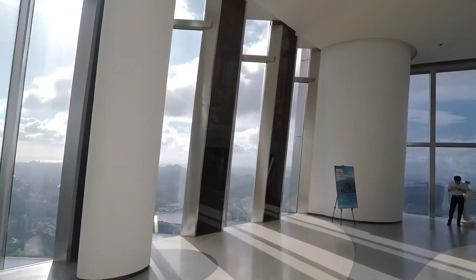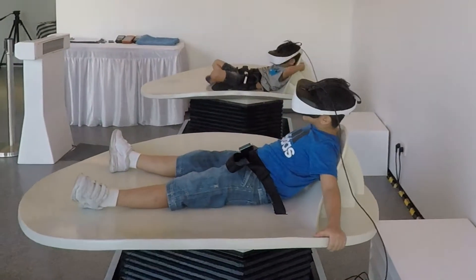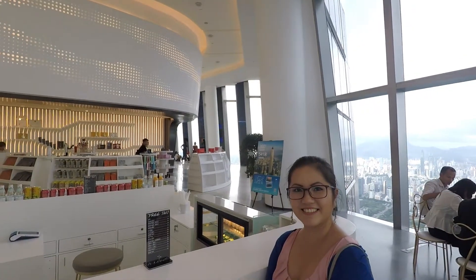And because we're so high up, you're going to see clouds rolling through as well. There's also a VR area and a little bar for getting drinks, and of course a little place where you can buy souvenirs.